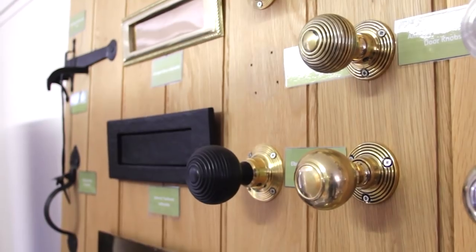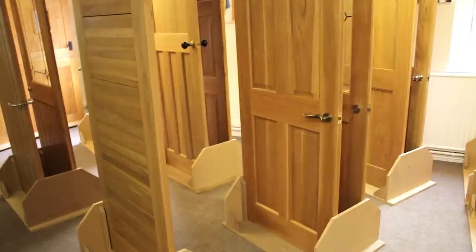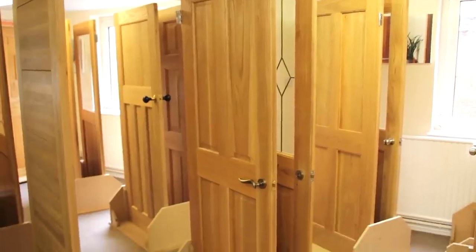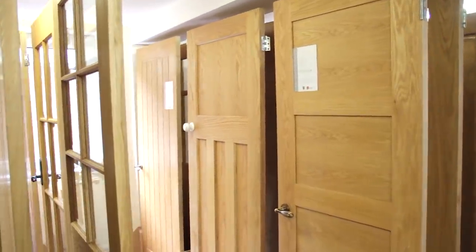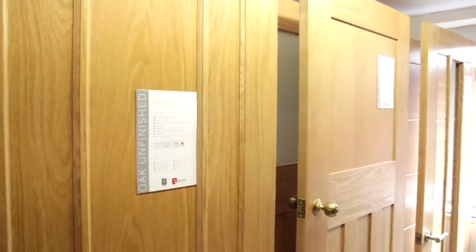A town situated in the heart of England and only a few minutes' drive from the M1's Junction 20. The showroom displays a huge selection of internal and external doors in a variety of styles, designs and compositions to suit all tastes, budgets and interior styles, all with our price promise — meaning you won't find a cheaper alternative anywhere else.